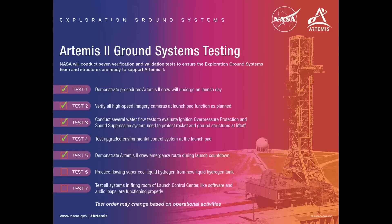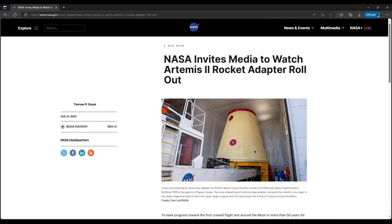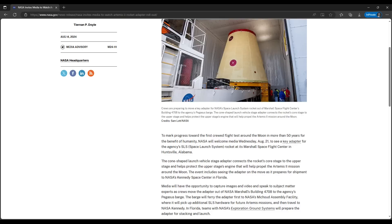Taxi flights from Cape Canaveral and Kennedy Space Center to the International Space Station now use commercially developed and operated spacecraft and transportation systems. Maybe it wasn't a top watch item, but one of the SLS puzzle pieces seems to be in place now with the announcement that the launch vehicle stage adapter for Artemis II will be rolled out of storage at the Marshall Space Flight Center in Huntsville on August 21st and will be subsequently loaded on the agency's Pegasus barge for a trip to KSC.